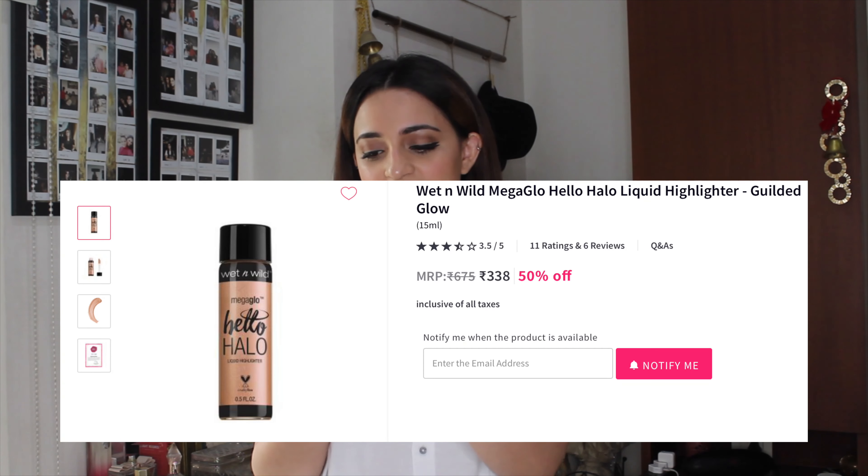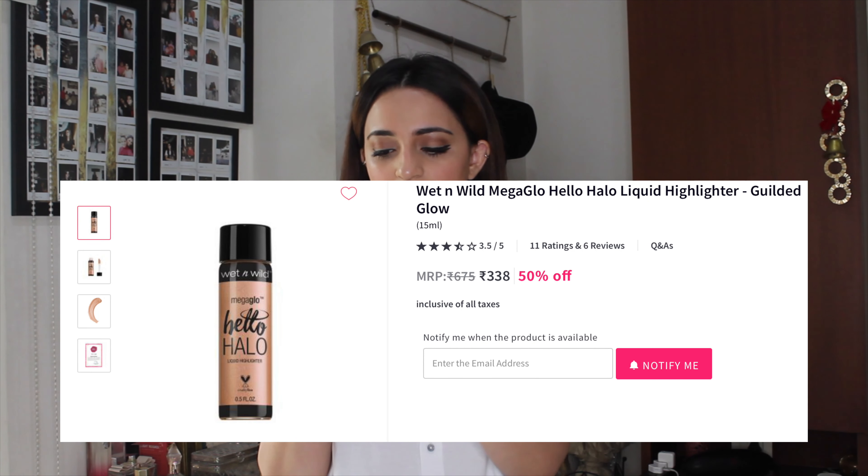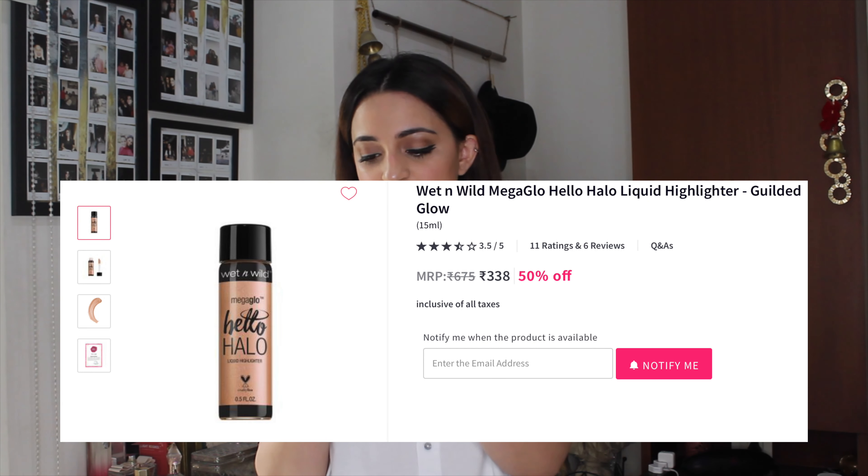The next thing is the Wet and Wild MegaGlo Hello Halo Liquid Highlighter in the shade Gilded Glow. This is an amazing product — inexpensive, very good quality, makes your skin look so good. The glow is absolutely stunning, it's perfect for summer, and I feel this shade works really well even for the winter months. Wet and Wild is a very good brand in my opinion.